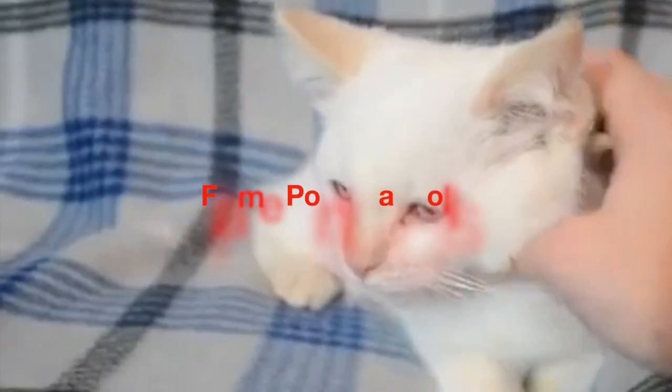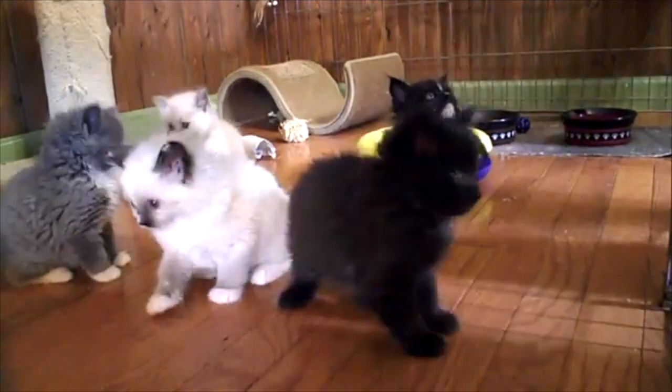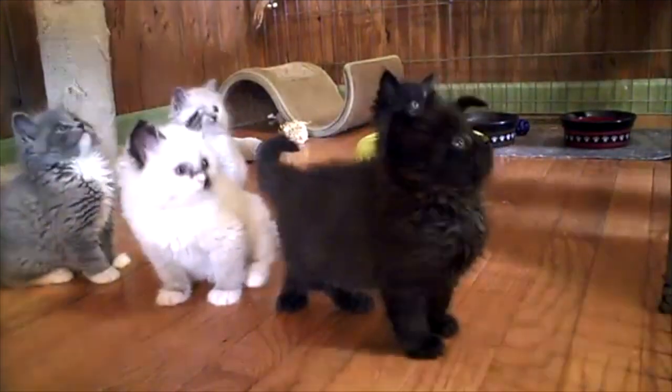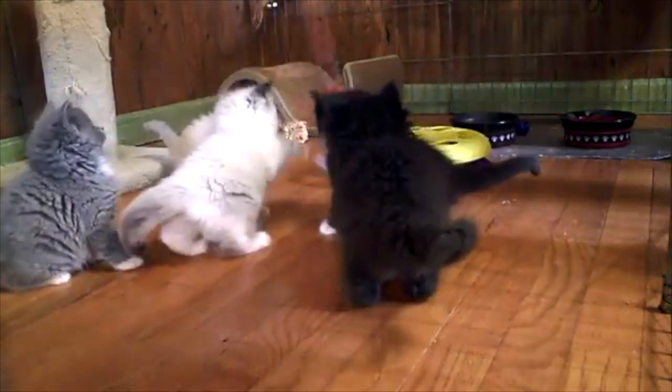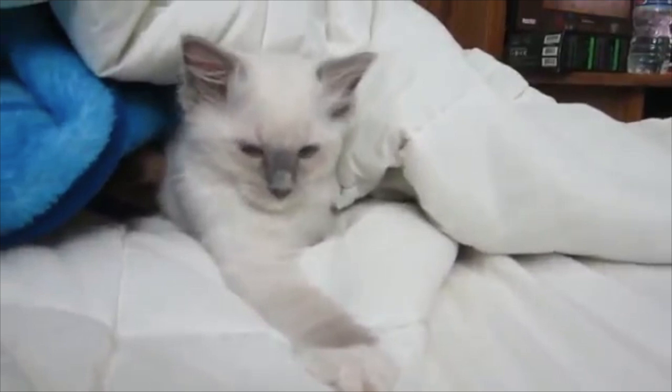What is the flame point Ragdoll? The flame point Ragdoll cat is the name that the CFA — Cat Fanciers Association — has assigned to red and orange Ragdolls. Typically, the body of a flame point is a creamy shade of white. This cosy tone is in keeping with the red and orange colours found on the cat's extremities: head, legs, and tail.